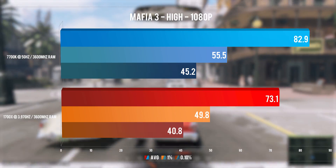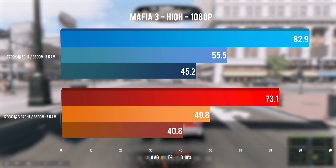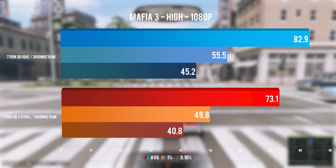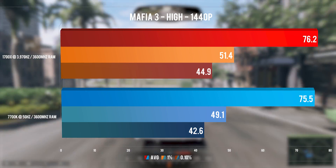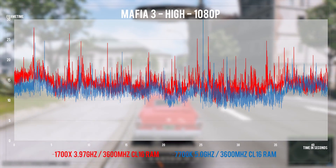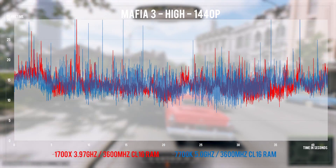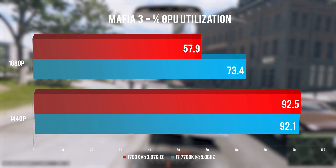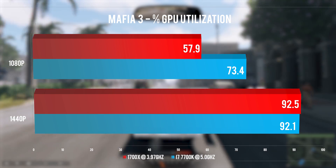Mafia 3 is very badly optimized — I'll just say that from the get go and you'll see why at the end. While 1080p shows a faster i7 in all areas, this is nowhere near what the 1080 Ti can actually deliver. Strangely, at 1440p the CPUs switch places with Ryzen being faster on all counts. Frame times look very jittery on both CPUs and resolutions. This game doesn't like a highly clocked i7 and doesn't care for more threads either. The average GPU utilization is a disaster at 1080p — there's just so much untapped power from the 1080 Ti that it's not even funny.